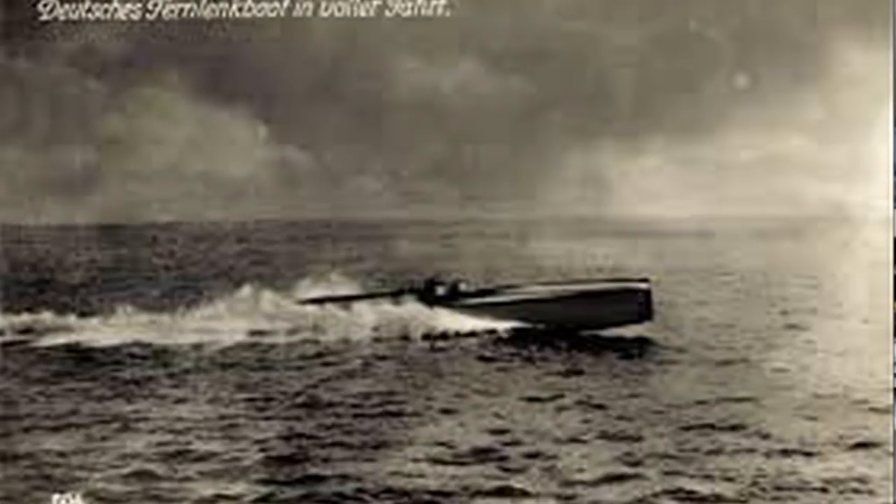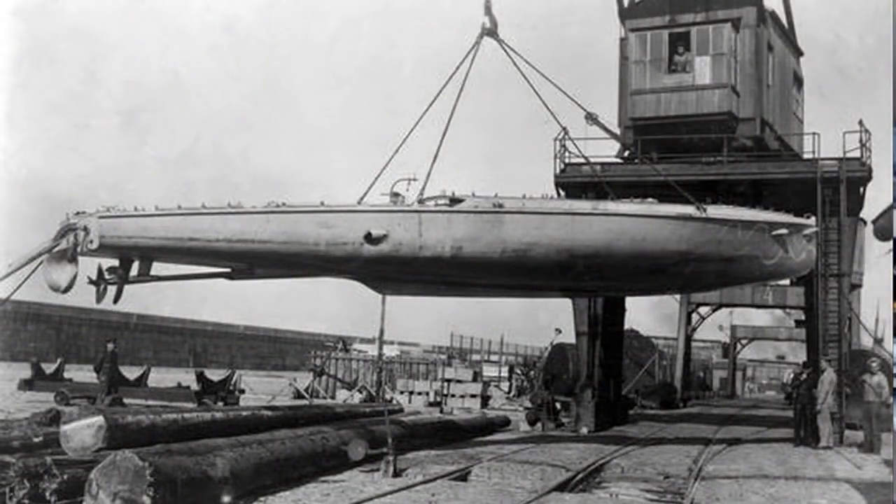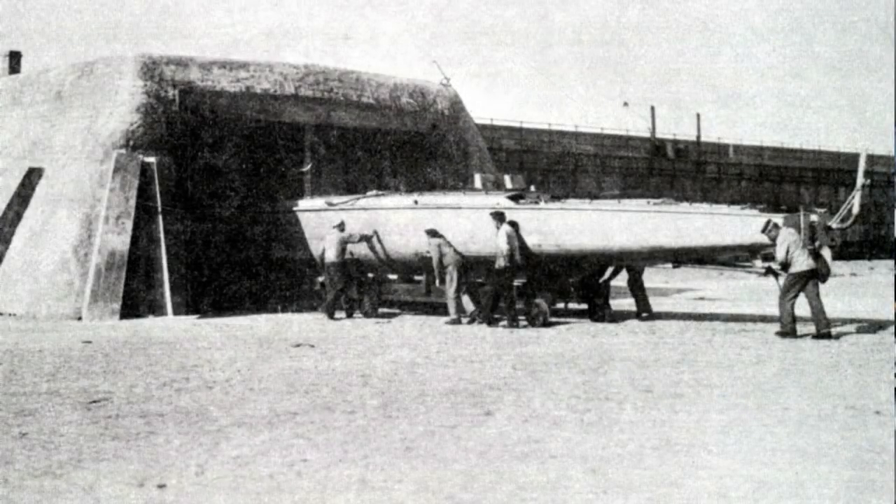Estaba propulsada por un par de motores de gasolina Meinbach de 210 caballos, que normalmente se usaban para los zepelines, y le proporcionaba una velocidad máxima increíble de 30 nudos. El concepto era muy sencillo: se lanzaba el bote en dirección al objetivo desde la orilla, y unida a esta había un tramo de cable con el que se podían mandar señales eléctricas para controlar la velocidad y el rumbo del barco.